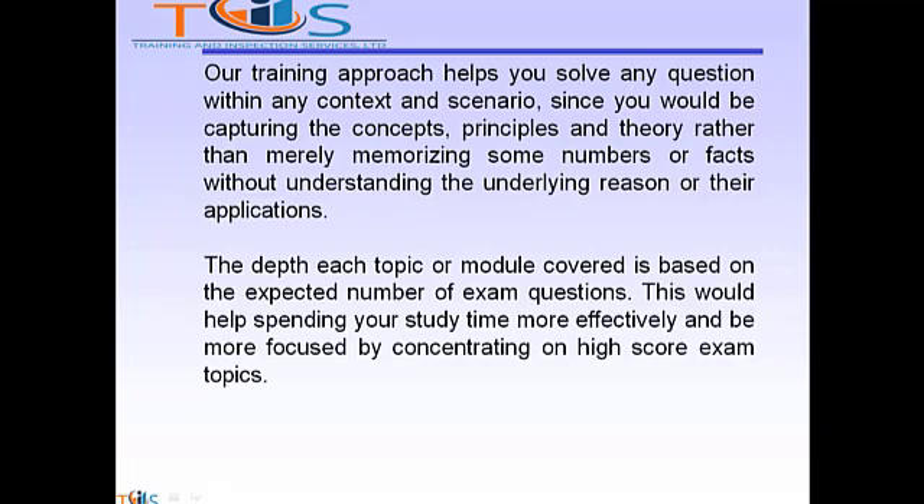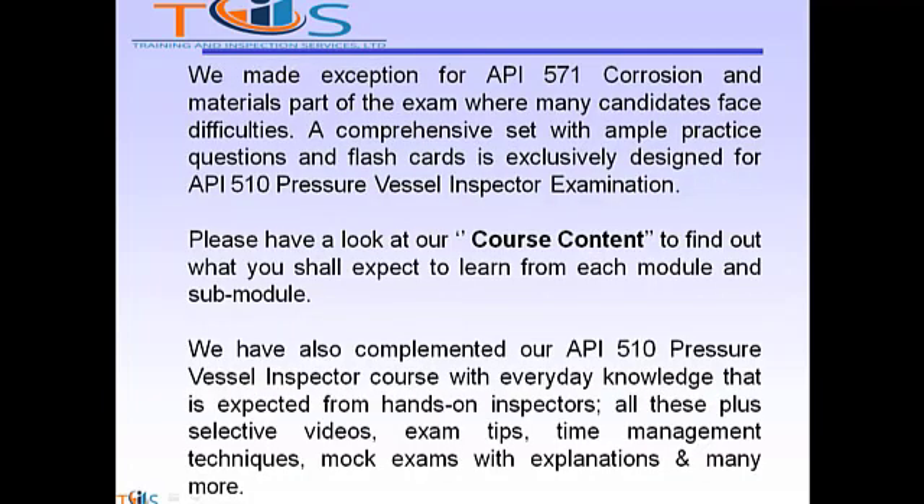The depth each topic or module is covered is based on the expected number of exam questions. This helps you spend your study time more effectively and stay focused by concentrating on high-score exam topics. We made an exception for API 571 corrosion and materials, part of the exam where many candidates face difficulties. A comprehensive set with ample practice questions and flashcards is exclusively designed for the API 510 pressure vessel inspector examination. Please have a look at our course content to find out what you shall expect to learn from each module and sub-module.